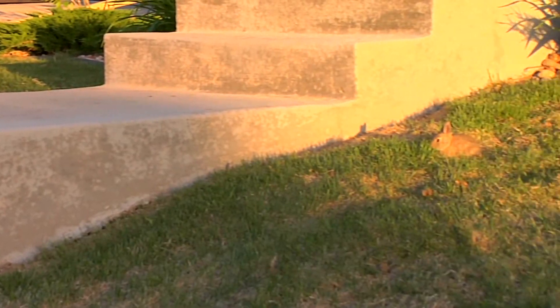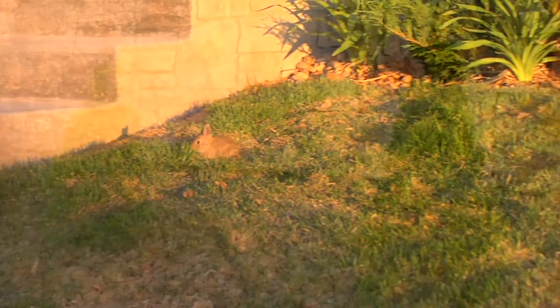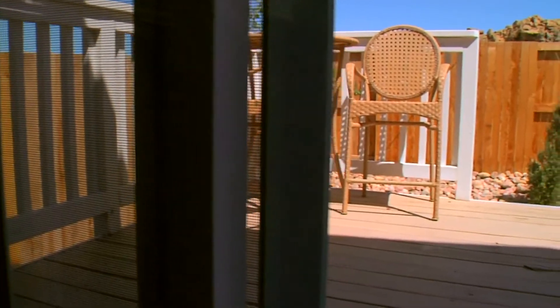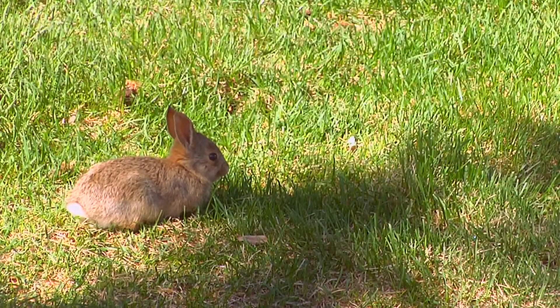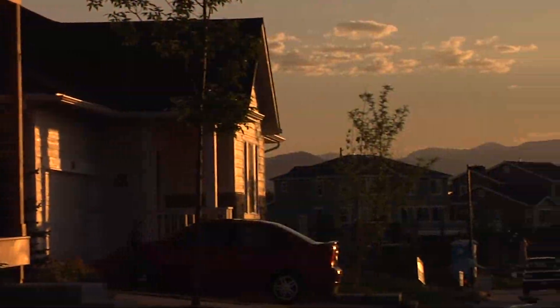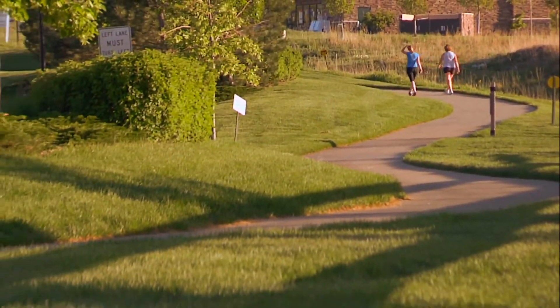The front yard features a concrete drive and walk, and is planted with a number of large trees and shrubs. This private rear yard is fenced and has a large redwood deck located just off the great room and kitchen — fantastic for relaxing on a nice afternoon or summer evening. The yard spaces are maintained by the homeowners association, which also handles snow removal on the private streets, driveways, and walks.